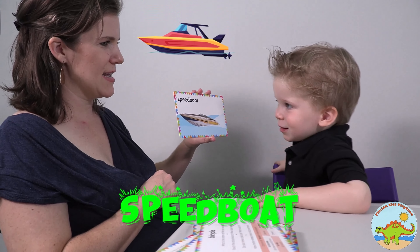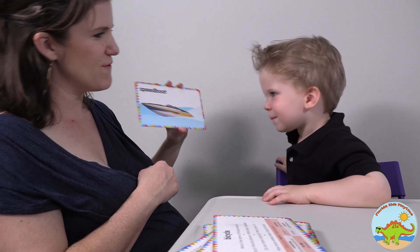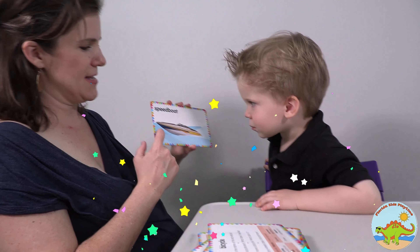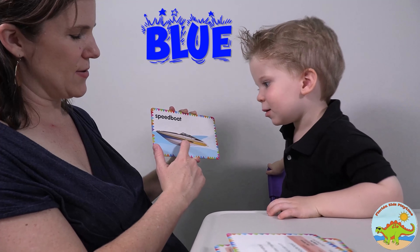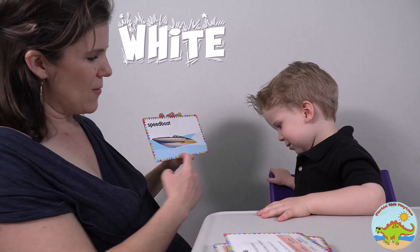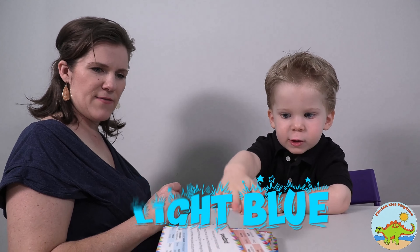And what does this say? Speed boat! Speed boat. It's a very, very fast boat. You would really, really like it. And what color is the shiny part? Blue! It is blue. And what color is the bottom of the boat here? White! Right? Okay, you've got to sit down. And what color is the water? Blue! Very good. Okay, you're all done. Very good.